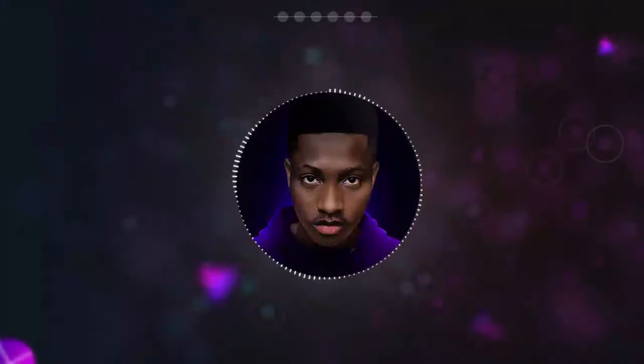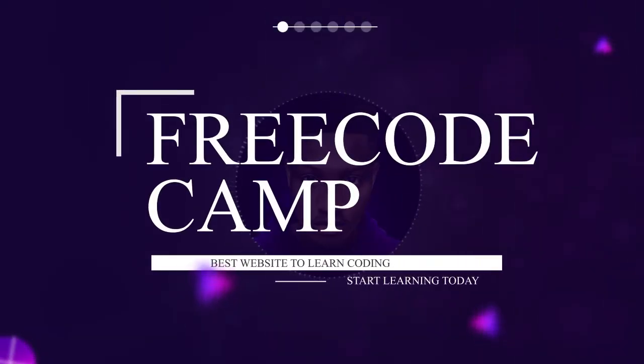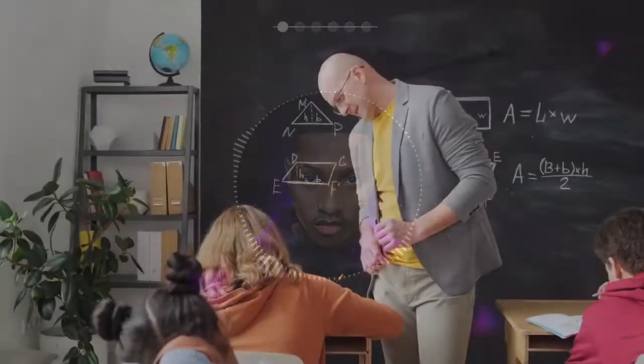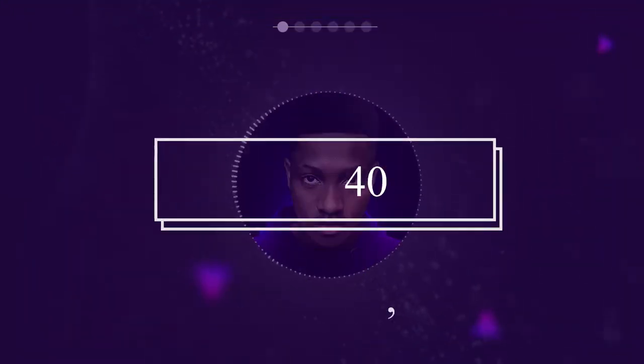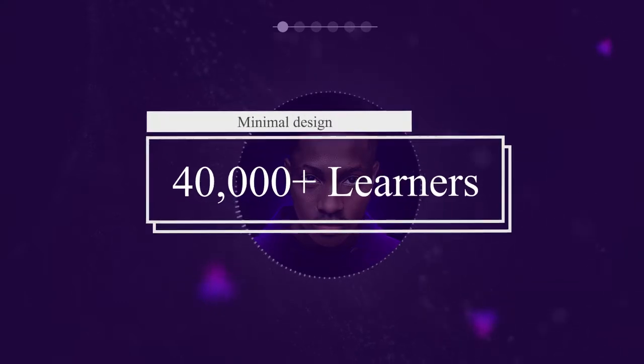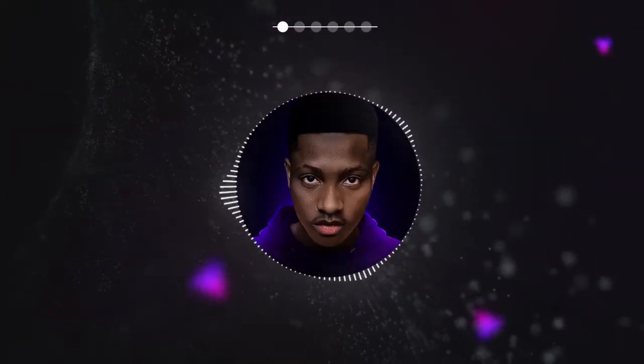So without any further ado, let's get started. First off on our list we have freeCodeCamp. freeCodeCamp is a non-profit organization in the United States that helps people learn to code for free through interactive coding tutorials supported by videos and articles. They have assisted over 40,000 learners in landing their dream jobs at companies like Google, Spotify, Microsoft, and more.